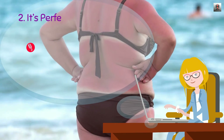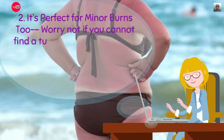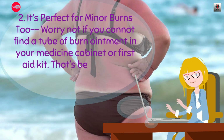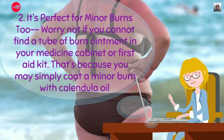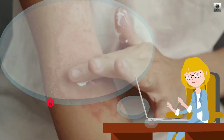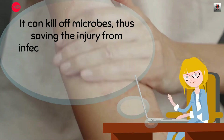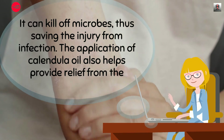2. It's perfect for minor burns too. Worry not if you cannot find a tube of burn ointment in your medicine cabinet or first aid kit. You may simply coat a minor burn with calendula oil. It can kill off microbes, thus saving the injury from infection. The application of calendula oil also helps provide relief from the throbbing pain.